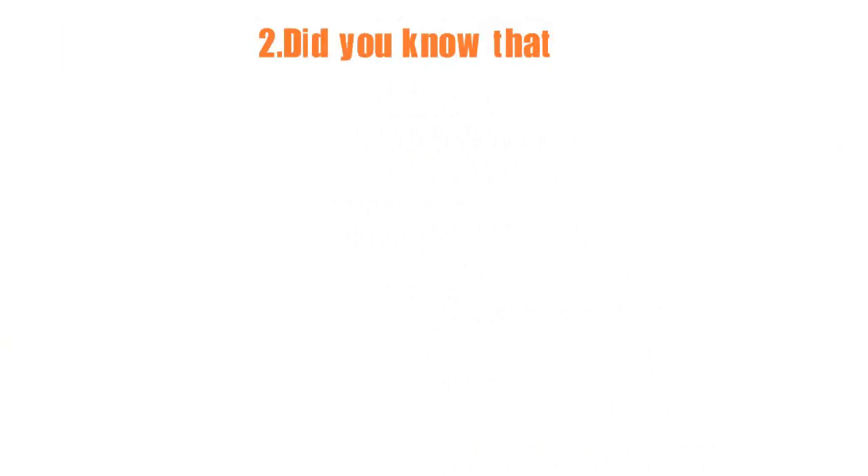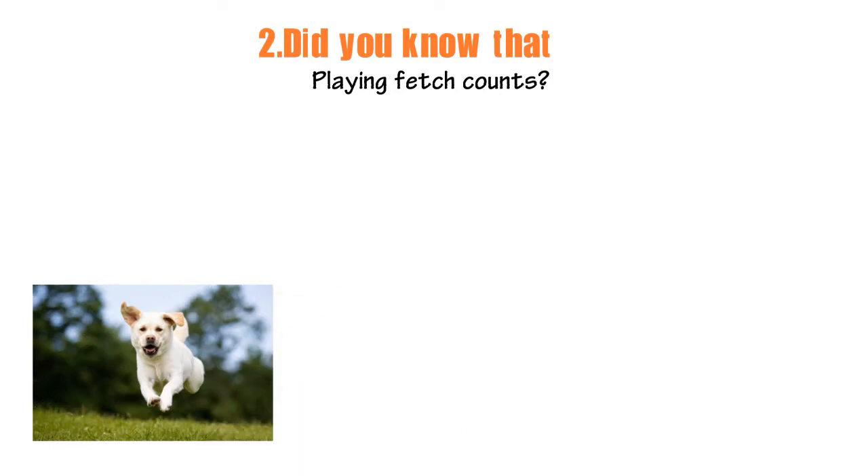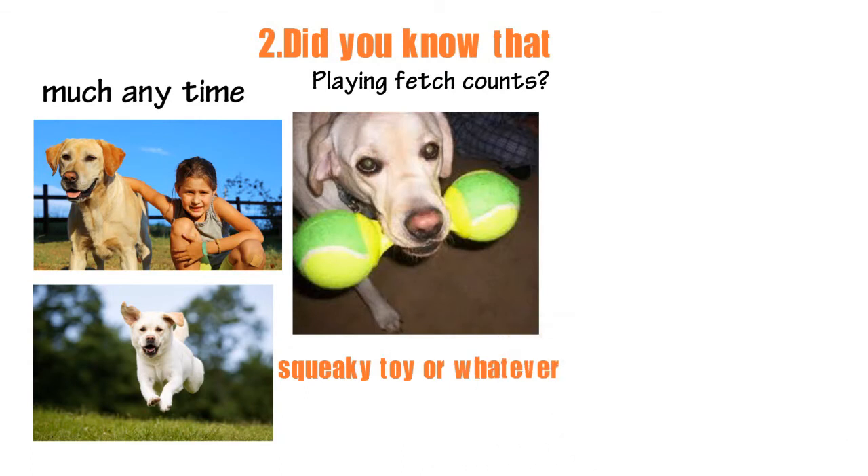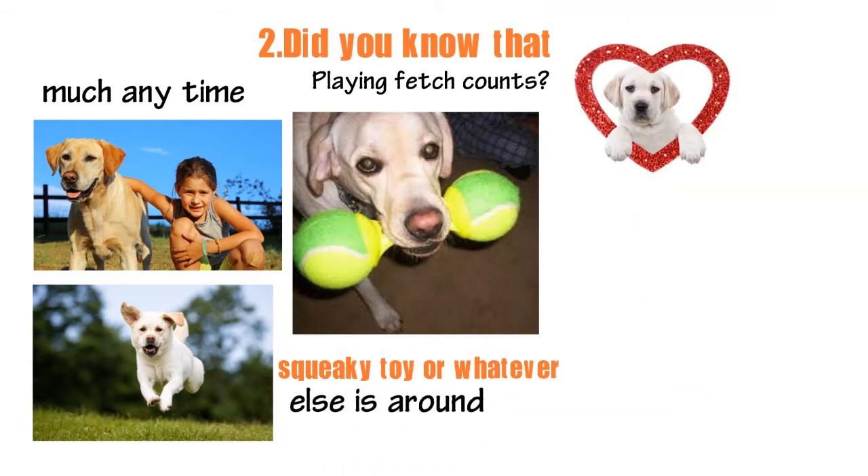2. Did you know that playing fetch counts? Dogs love to run and fetch and will be up for this activity pretty much any time. You can use a bone, a ball, a frisbee, a squeak toy, or whatever else is around. They will be in dog heaven.